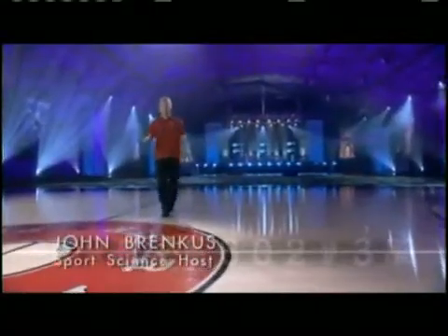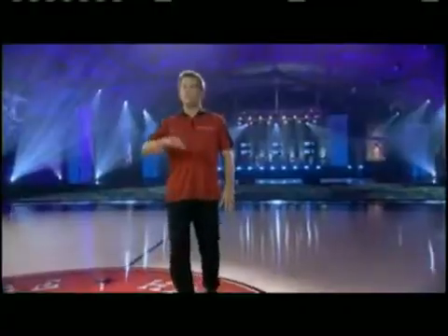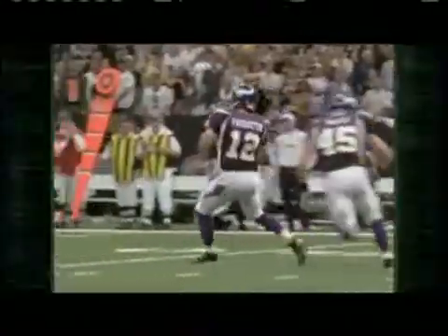It's called a bull rush. A football defender explodes forward, ready to obliterate anyone standing between him and the ball carrier — he's like a human battering ram. Which got us thinking: is he really like a battering ram? Does an NFL linebacker's bull rush pack as much force as an actual battering ram?